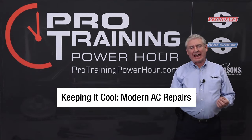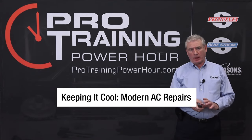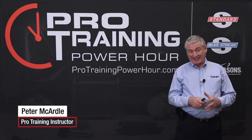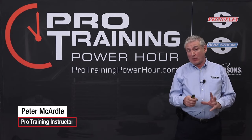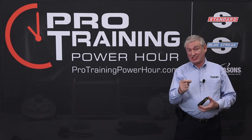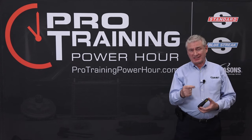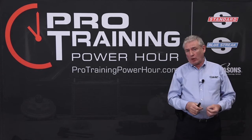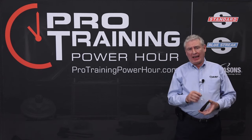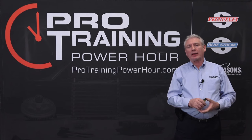Hello and welcome to this month's Standard Motor Products Power Hour session. The title today is Keeping It Cool, and as the title suggests we're going to focus on air conditioning. We are also sticking with air conditioning as a topic next month, so don't forget to join us again April 10th when we will be discussing electronically controlled variable displacement compressors.